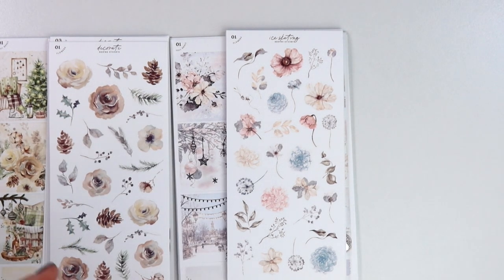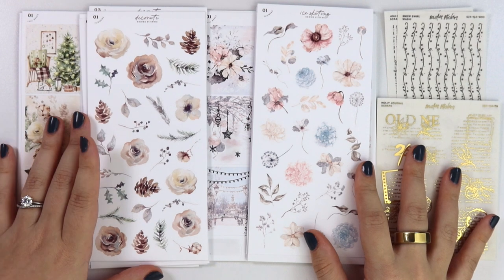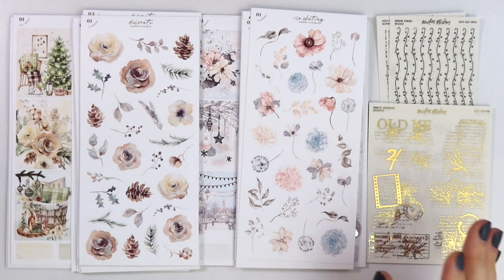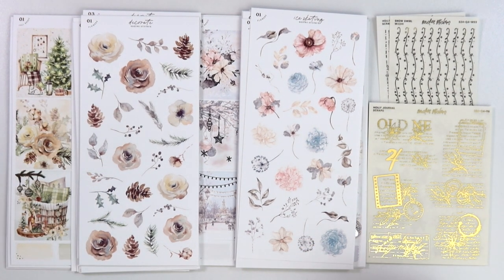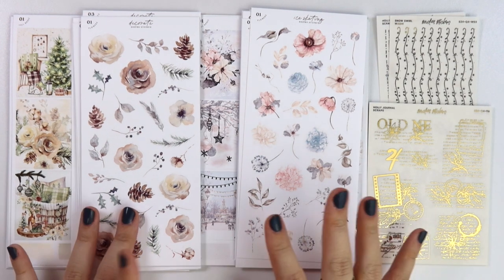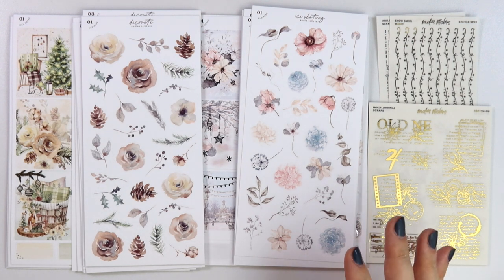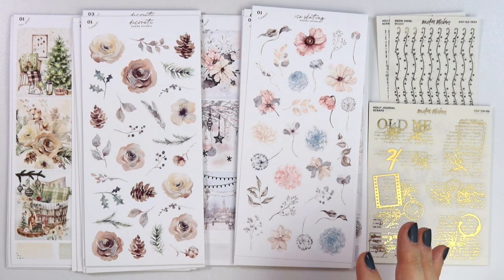Definitely check that out. Like I said, Q1 foil will be retired after the sale, so if there's anything from Q1 foil that you'd like, now is your last chance. As usual, new releases are 10% off. Advent sign-ups close next week. October mystery mood board is up. I think that's everything — if you have any questions, let me know. You can email or I try to answer the comments down below.